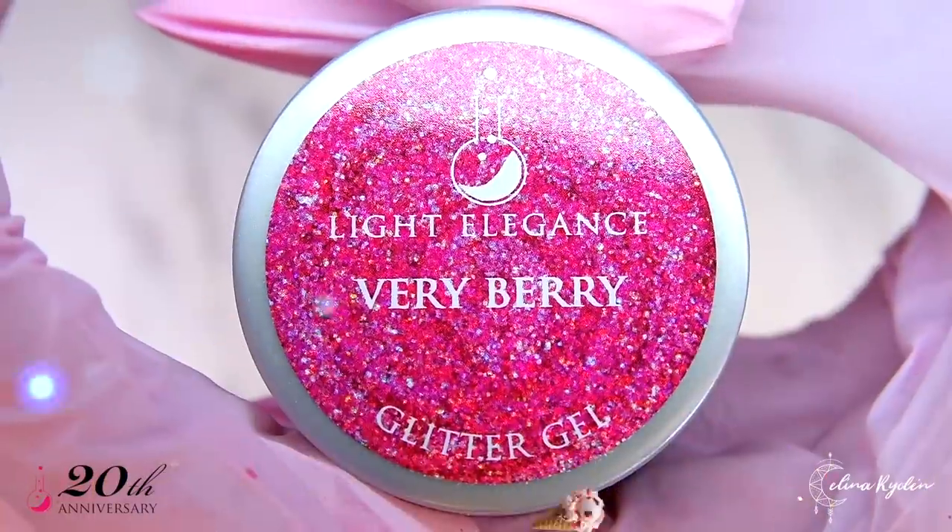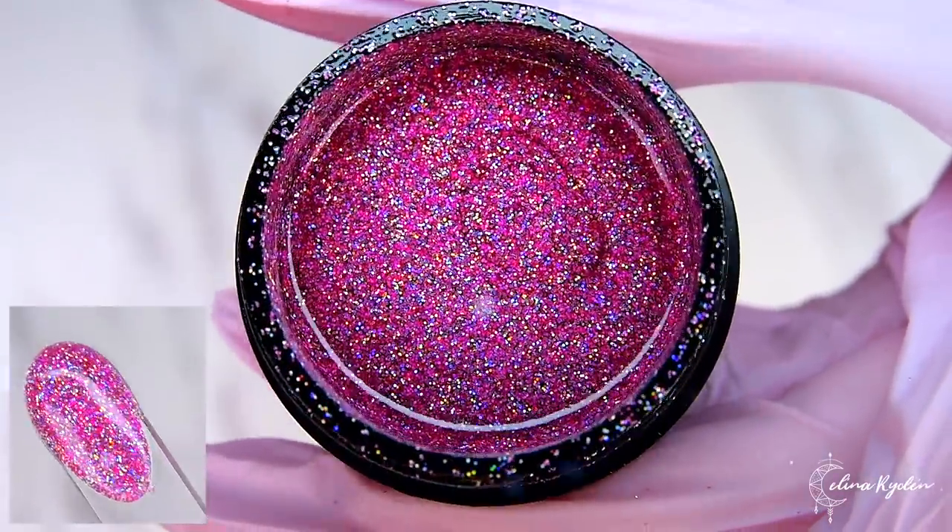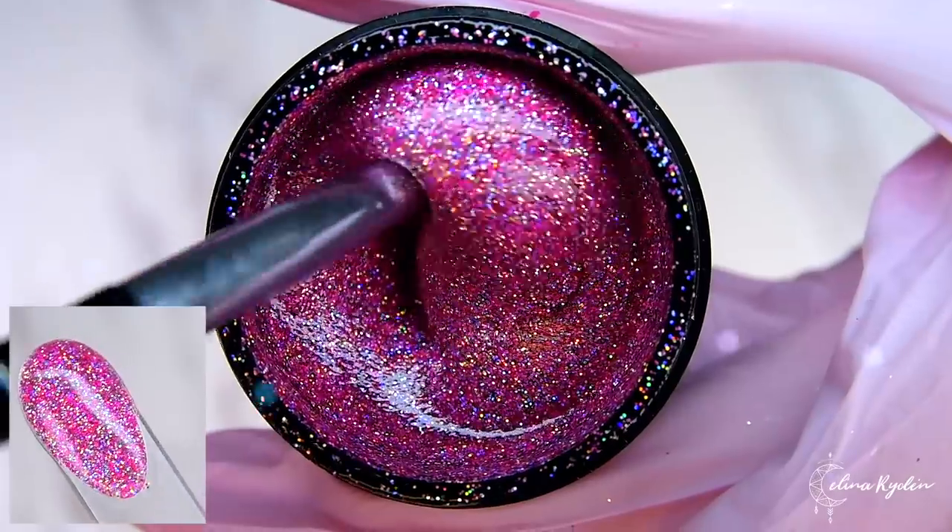Hot enough of holographic glitters? Didn't think so. Very Berry is like raspberries mushed together with holographic glitter — the perfect dessert for any nail tech.